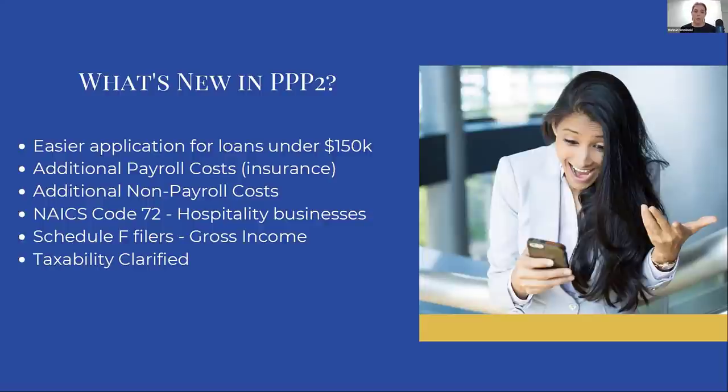The next thing is that they've added some additional payroll costs. They've added specifically that now you can include disability insurance and life insurance for your employees. And they've specifically mentioned dental and vision — I had always assumed those were included in health insurance, but they've now made it very clear, actually written it in: vision, dental, life, and disability are now included. That's going to help us, because if you have any of those costs we can make sure to include them in payroll costs when we're doing our initial calculation.